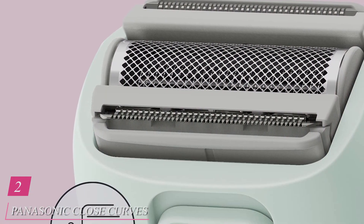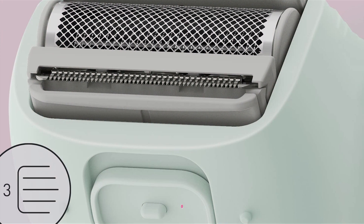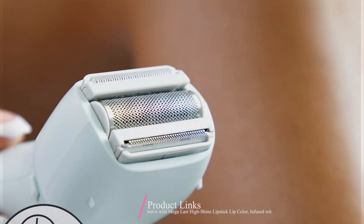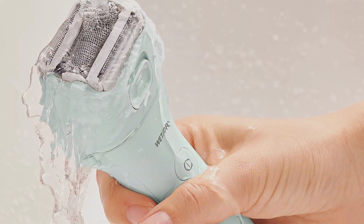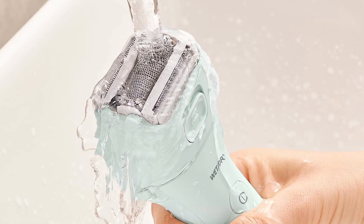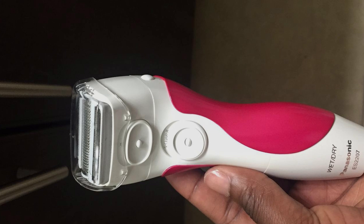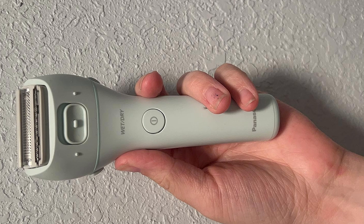Number 2: Panasonic Close Curves Electric Razor — your ticket to smooth, irritation-free shaving. Crafted with precision and innovation, this electric razor boasts a sleek design that fits comfortably in your hand, making each shave a breeze. Its unique curved blades effortlessly glide over every contour of your skin, ensuring a close and comfortable shave without nicks or cuts. Experience unmatched effectiveness as the razor's hypoallergenic blades gently lift and cut even the shortest hairs, leaving your skin irresistibly smooth. Say goodbye to post-shave irritation and hello to silky soft skin with every use.